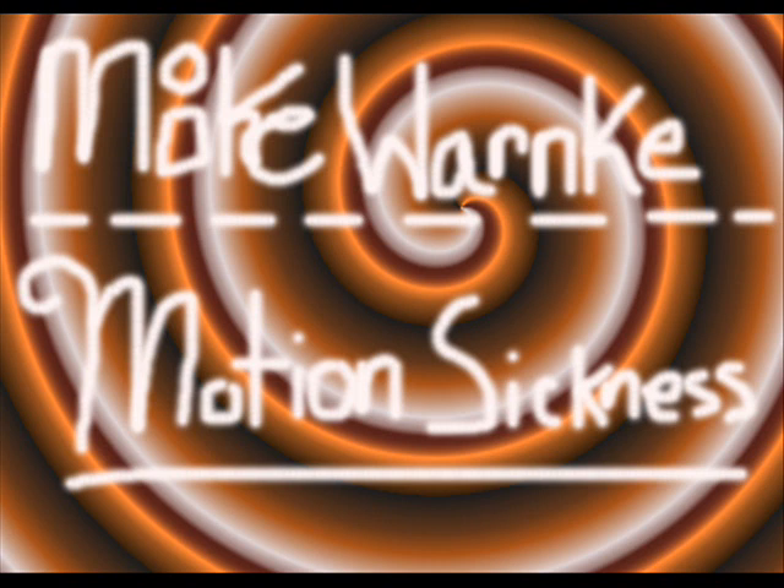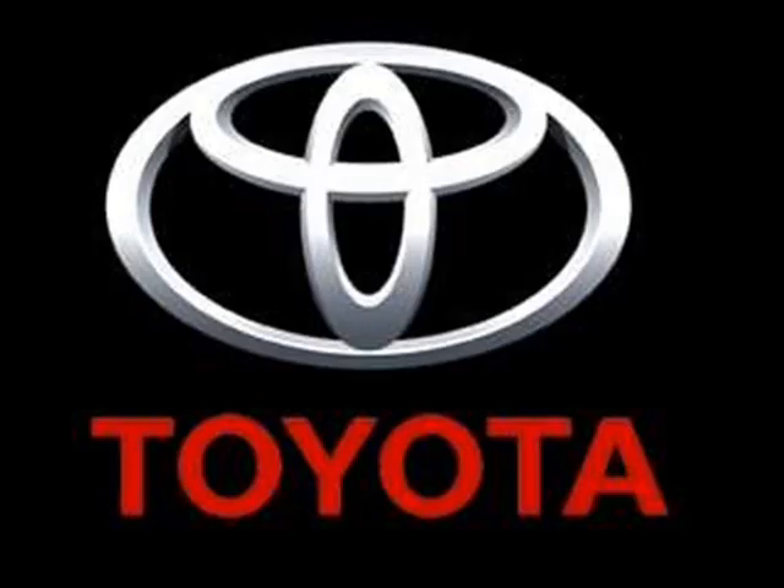Underneath that, it's in Japanese. This is in case you want to throw up in Japanese — Toyota. Oh, what a feeling.